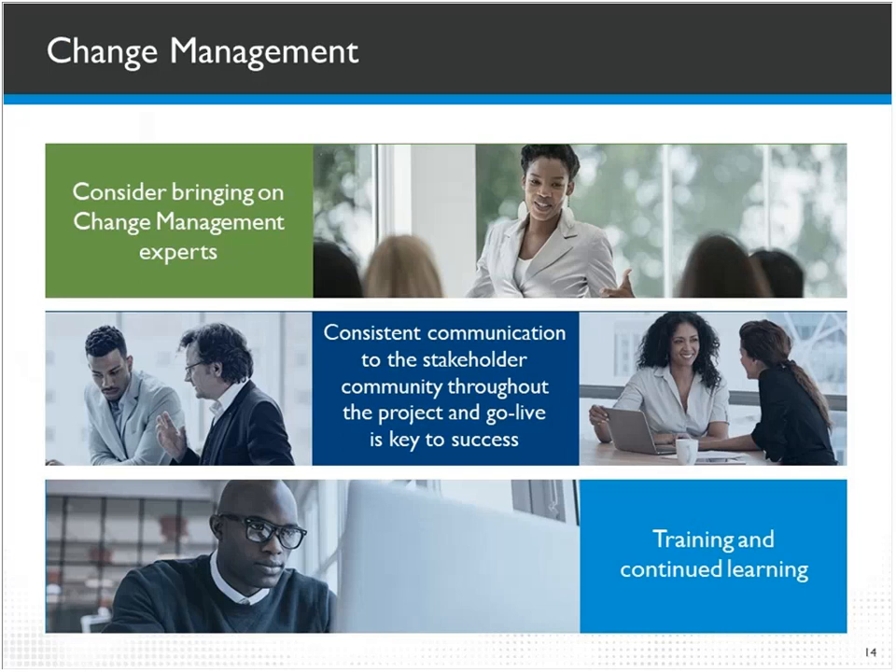Change management is always important, and its importance increases with the scale of the project and how much of your employee population is impacted. There are three major components: the change management plan itself — what is changing, who is impacted, and the timing; a communication plan; and training or knowledge transfer. Knowledge transfer happens organically throughout the project, ensuring resources from the customer understand what is being done and why. Training is more formal, defined, and reusable — something that can be repeated and packaged in forms such as self-study or facilitated sessions.